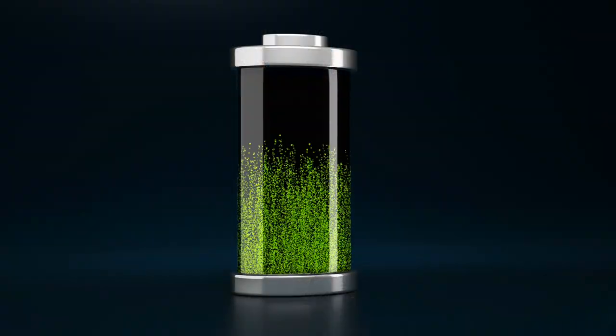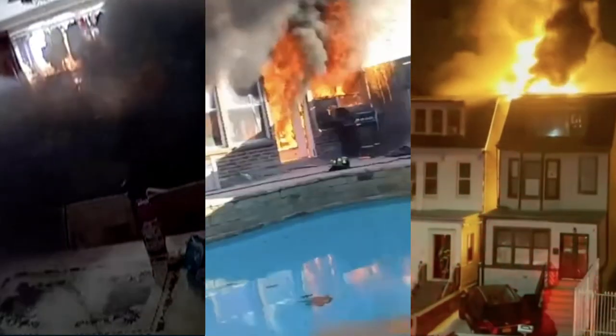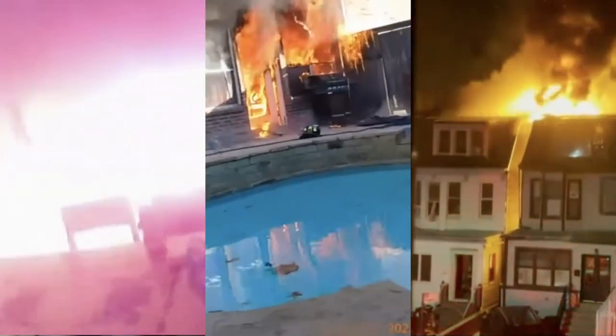Rechargeable and lithium-ion batteries store a large amount of energy and pose a threat if not used properly. They can overheat, catch fire, or even explode.